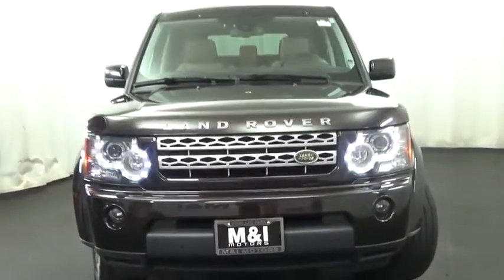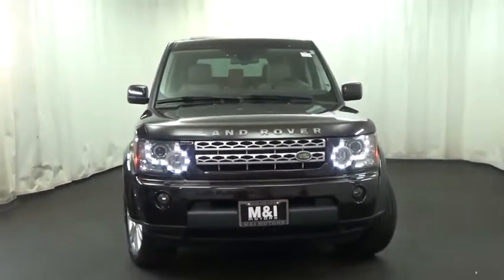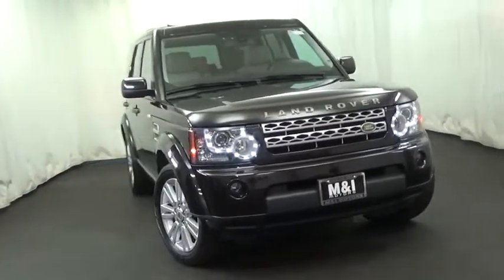2010 LR4. Rockies? Check. Himalayas? Check. What else you got?